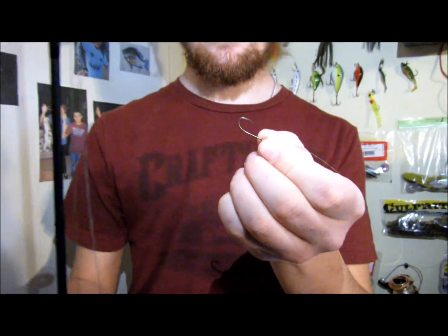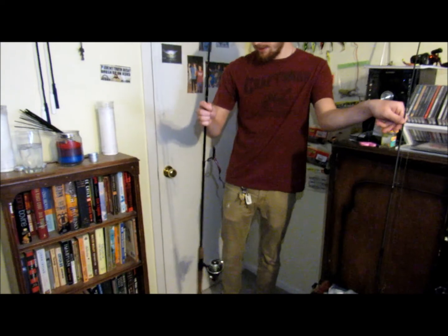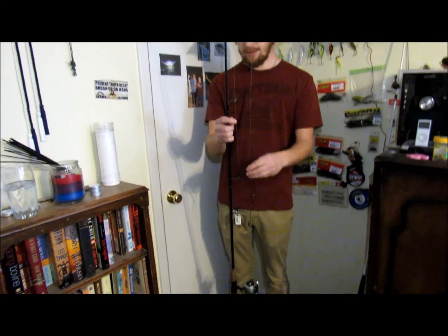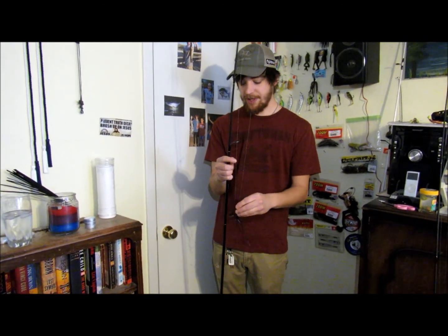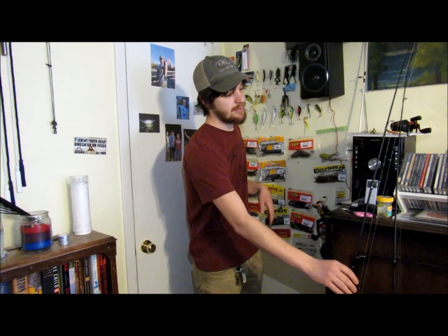I'm also bringing some bass stuff. I'm bringing a little Texas rig worm in case one of us bags out or we just suck at trout fishing. I'm also bringing a little spinner bait and a jerk bait and a couple other things, but mainly we're gonna try and focus on catching some trout. So that's what we're doing today.